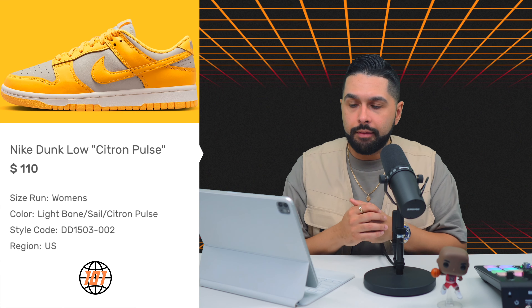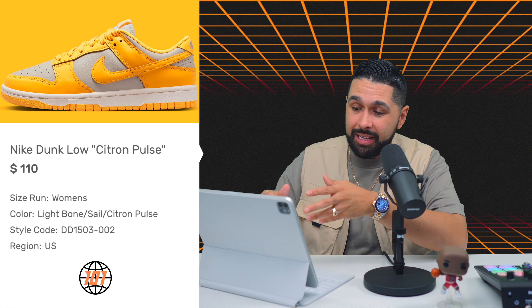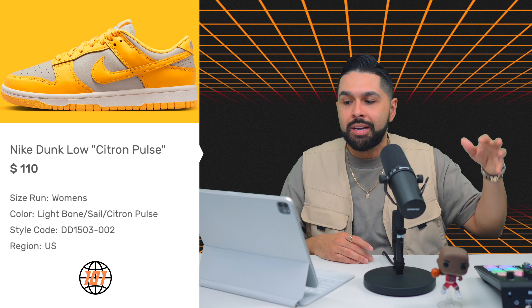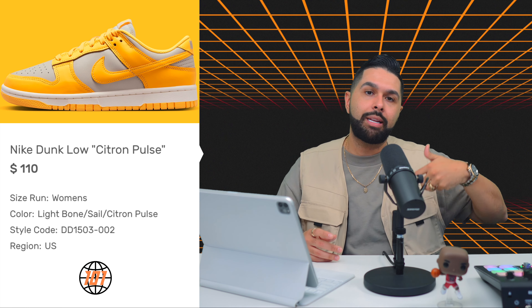Up next is the Nike Dunk Low Citron Pulse, releasing on April 13th for $110. It's a women's exclusive — yellow with what looks gray in pictures but is actually more of a light bone colorway. Light bone always looks different in photos than in hand. For $110 you really can't go wrong, especially for spring and summer. However, I already have yellow and white sneakers I'd wear over this one, so for me it's a pass.